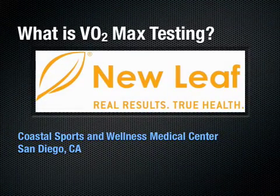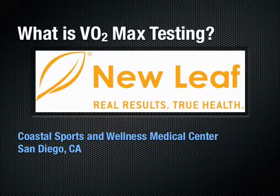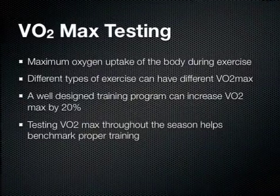One question I get quite a bit from our athletes is: what is VO2 max testing? And probably more importantly, how can it help them with their training? One of the systems that we use here at Coastal Sports and Wellness is the NuLeaf VO2 max testing system. It's a fairly robust system, fairly portable, and we've had some really good success with it.